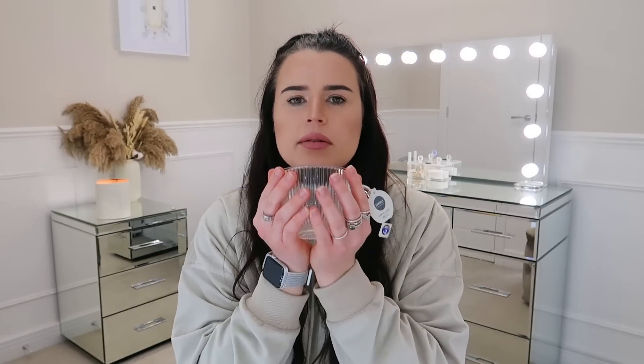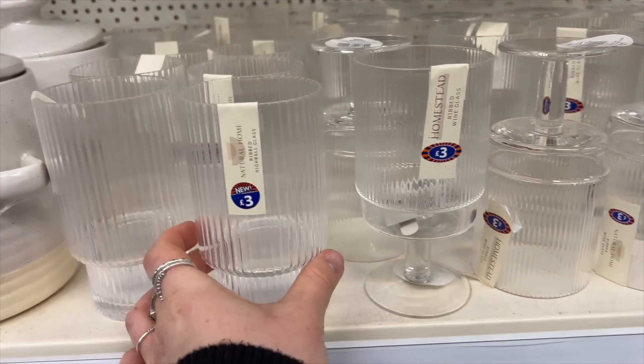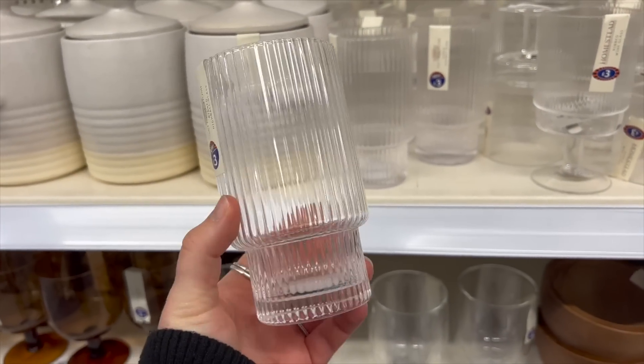Sticking with the ribbed style, I saw this mug and just could not leave it. It was only £2 — it's part of their Simply Everyday range and it's the ribbed mug. It's a lovely holding-size mug; I like a decent-sized mug. I wish I could have got a whole set of these. Amazing price as well. I just picked up one on this occasion because there was only one in store.